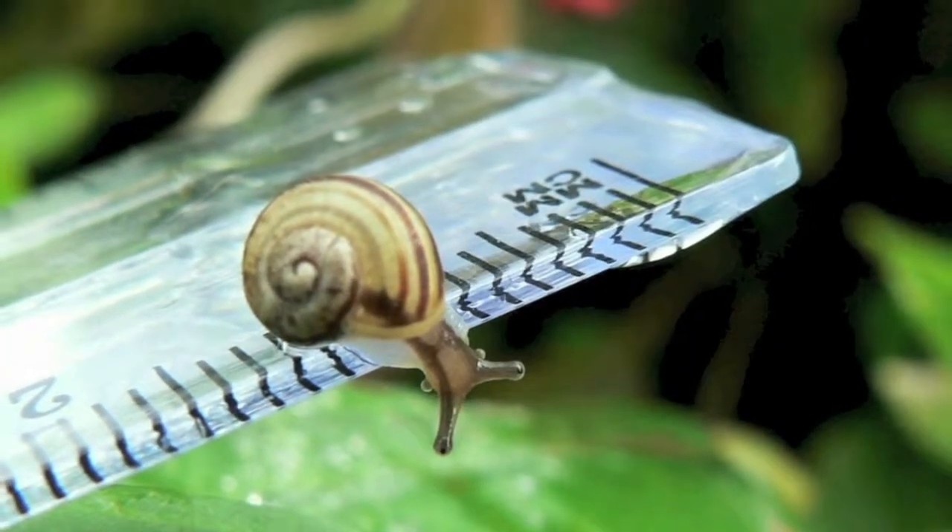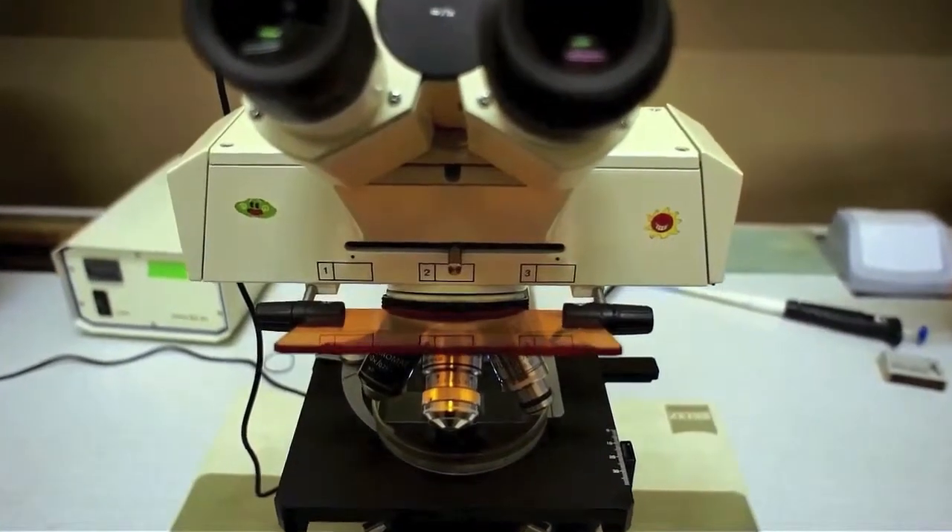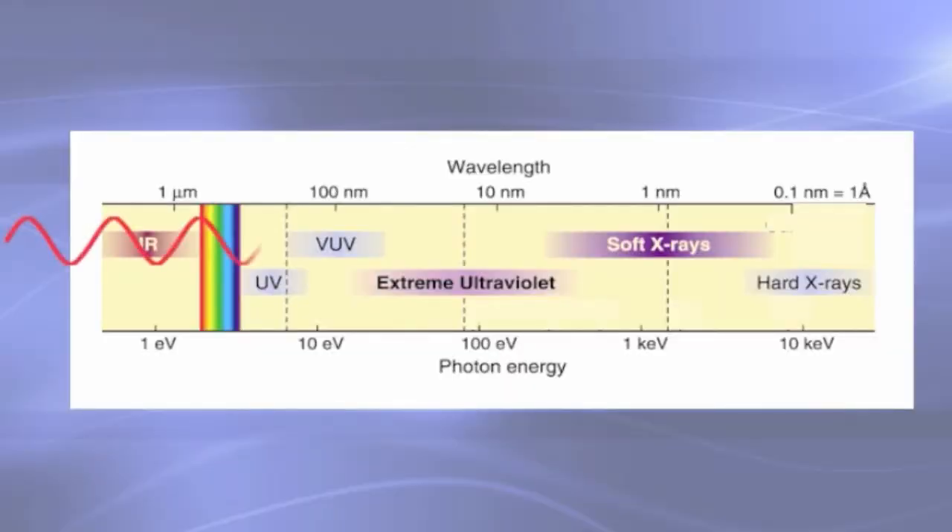To study a nanoscale structure we need a nanoscale tool to measure it. No, that's too big. Still too big. Those rely on visible light with wavelengths too long to sense the small structures we care about.